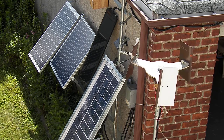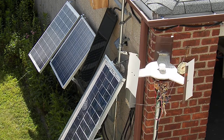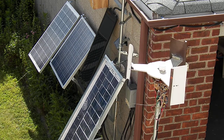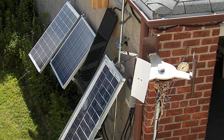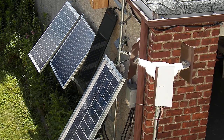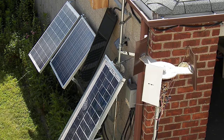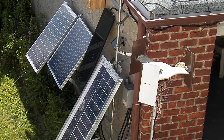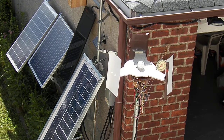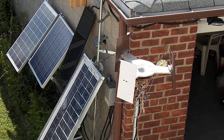I guess maybe I'll start another project — maybe a solar oven of some kind. I got some leftover foam, leftover sheet metal, maybe I'll do something like that. I guess it's just not that kind of day.